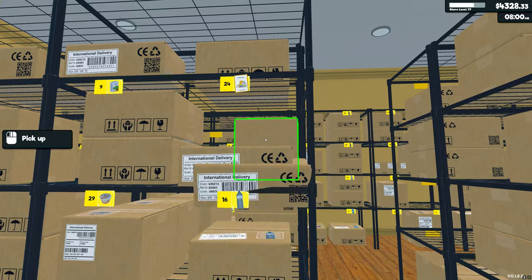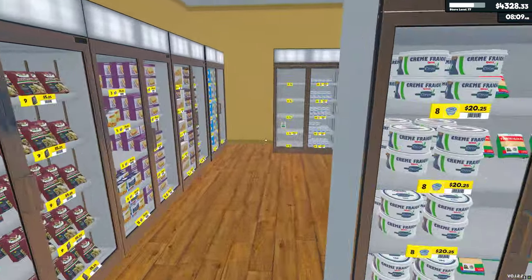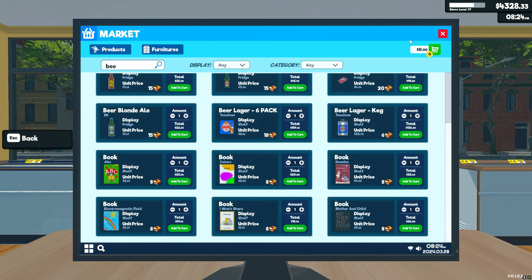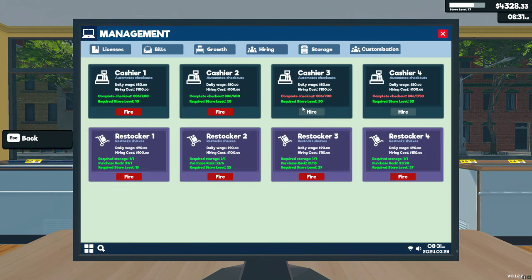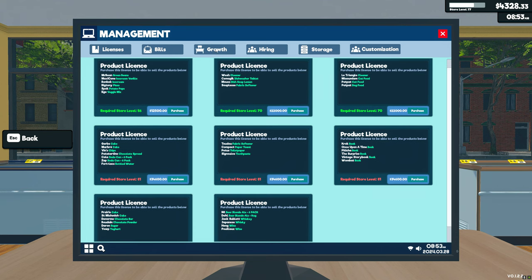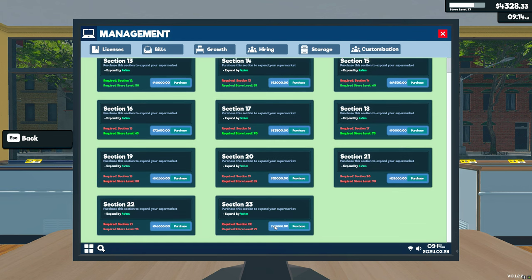No one wants to watch me grind and restock unless I've got something to say. We only have four grand so we can't buy anything. For hiring, I've got about 94 more people to ring up — that might be worth doing. As for growth, we're pretty tied, but 40 grand is a little crazy. And 160,000? I can't fathom that. It skips from 90,000 to 102,000 — an odd jump.